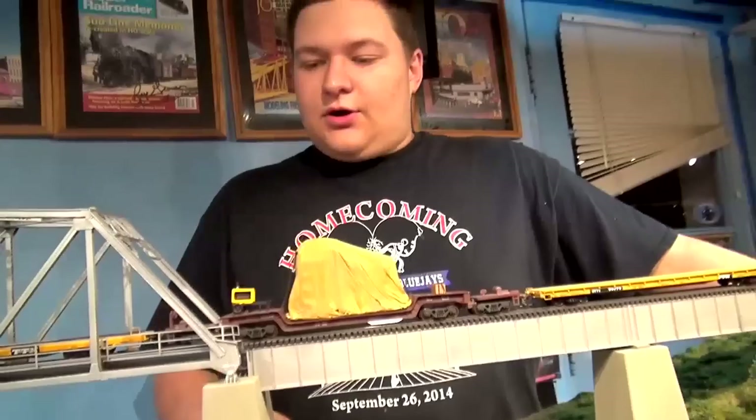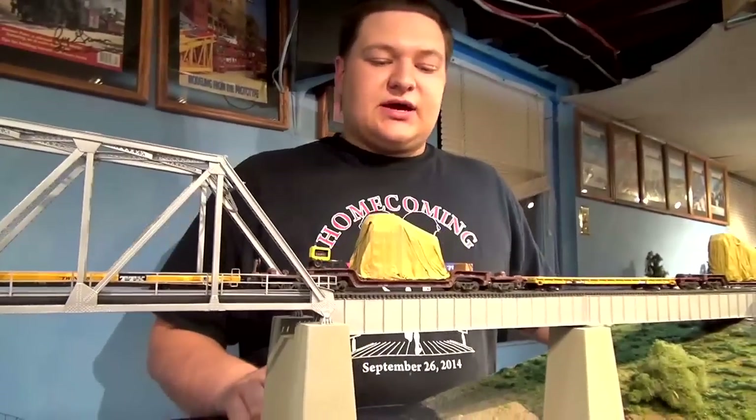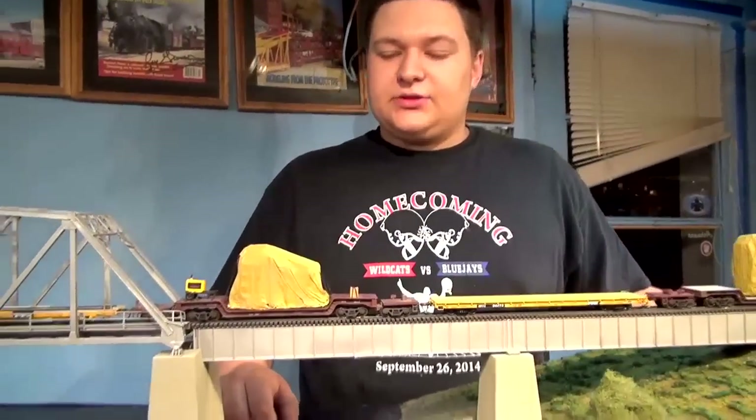Also Mitchell Befoden shares with us a way to make canvas loads and covers for our flat cars. Any type of load you might have that needs to be covered up as it's being shipped — he's come up with a way to create really cool, convincing looking canvases. Super simple technique and it's great that he shares that with us this month.